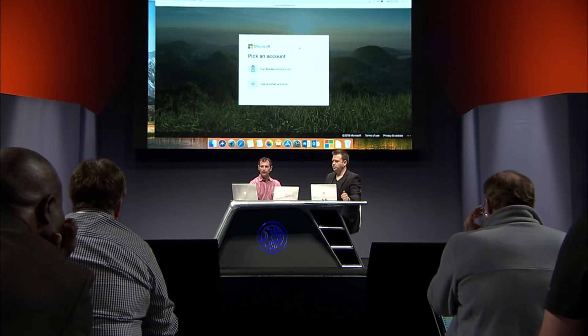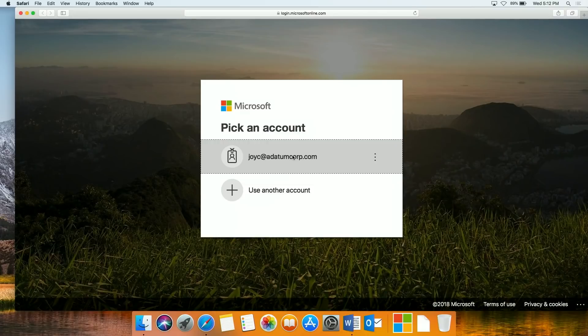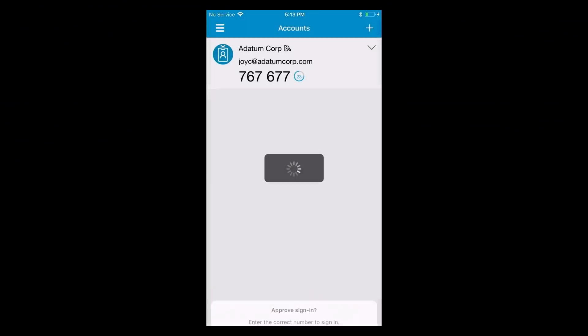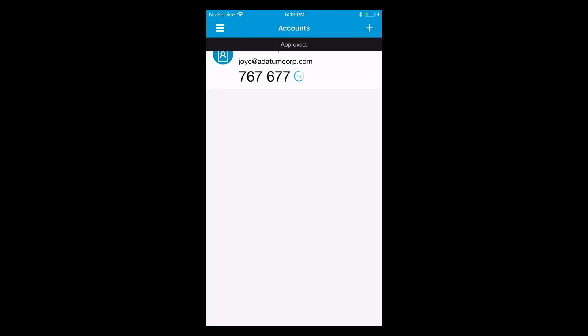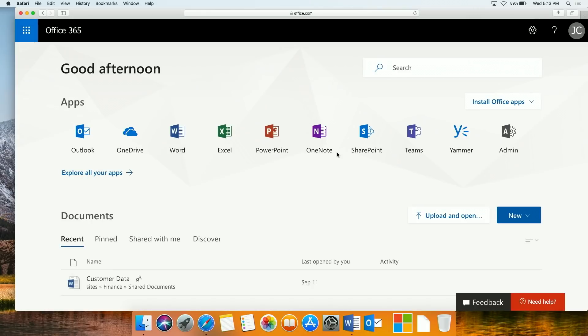Let's see what that looks like on the Mac. I'm trying to log into office.com. As I select my account, instead of being asked for a password, I'm prompted with a code, and I'm getting the same code on my phone. I need to select that to identify that I have the device in front of me, and then I'm asked to authenticate using my thumbprint on the phone. Straight after that, I'm through to Office. I can now launch applications and log into all these cloud applications without any further authentication — I don't have to remember passwords anymore.